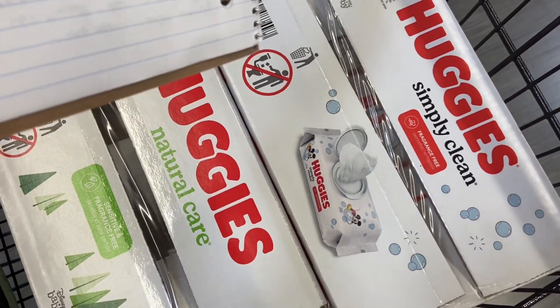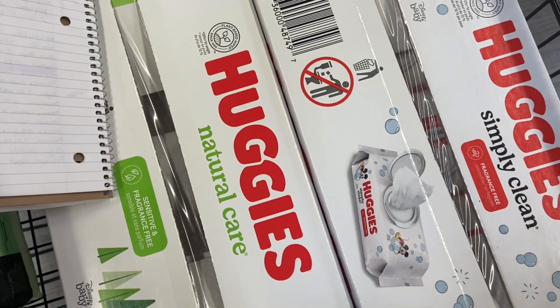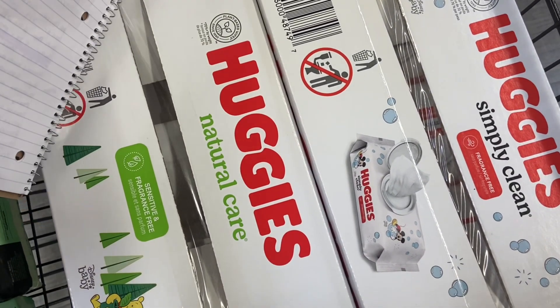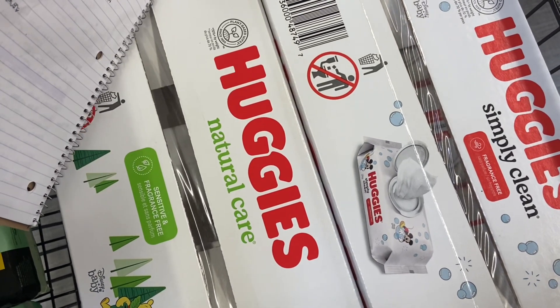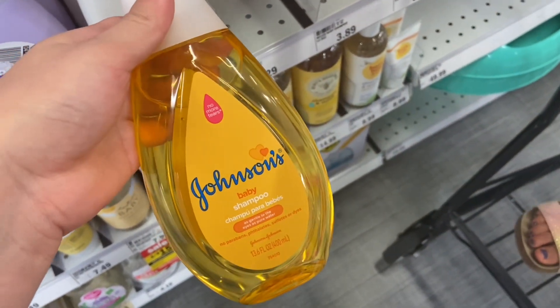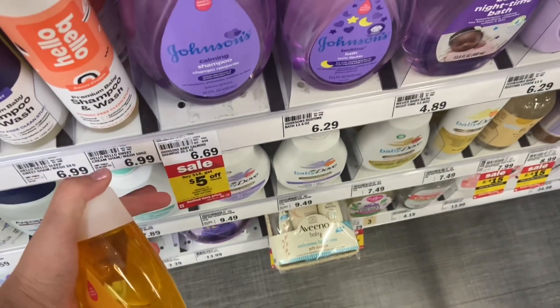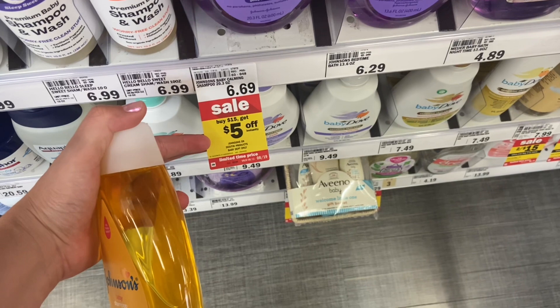We will see once I check out. There are different ways you can do this scenario, but I needed these wipes so I'm going to go ahead and get them. We have a pretty decent deal on the Johnson baby products. Right now if you spend $15, you will be getting $5 off instantly at the register.